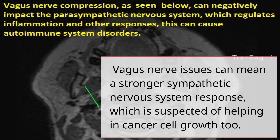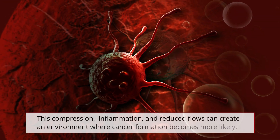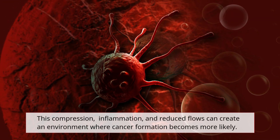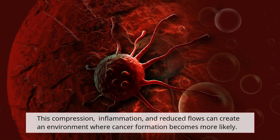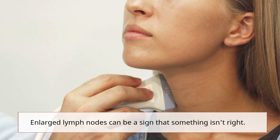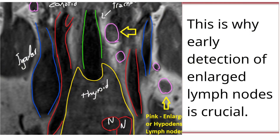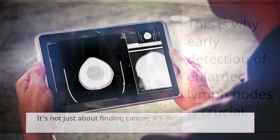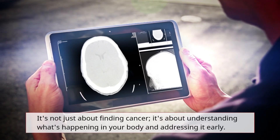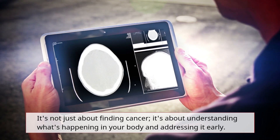Vagus nerve issues can mean a stronger sympathetic nervous system response, which is suspected of helping in cancer cell growth. This compression, inflammation, and reduced flows can create an environment where cancer formation becomes more likely. Enlarged lymph nodes can be a sign that something isn't right. This is why early detection of enlarged lymph nodes is crucial — it's about understanding what's happening in your body and addressing it early.